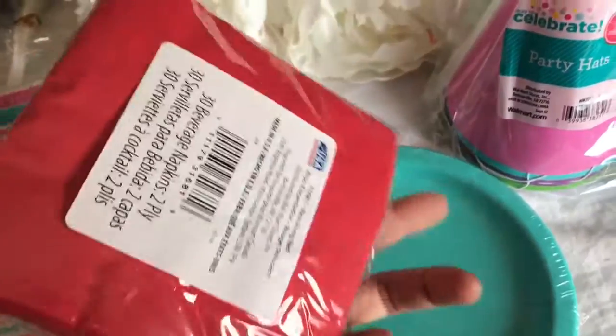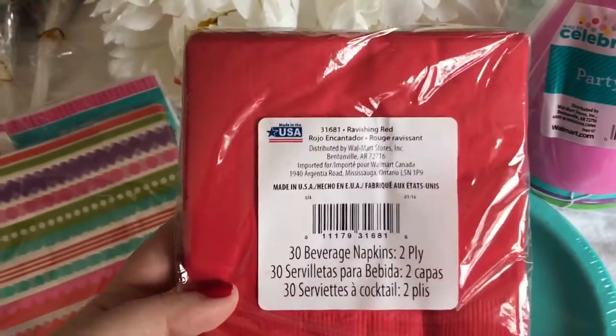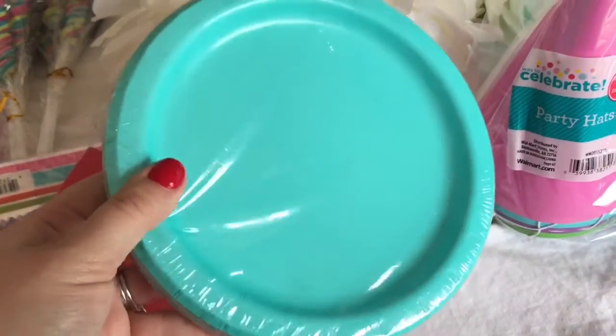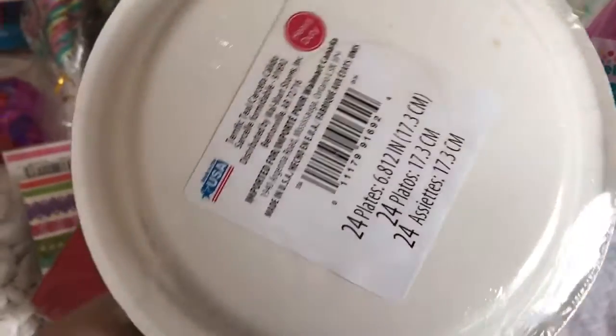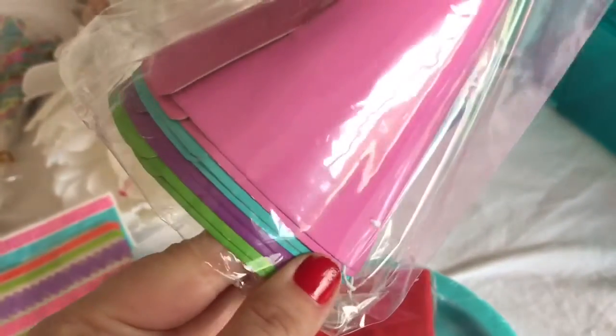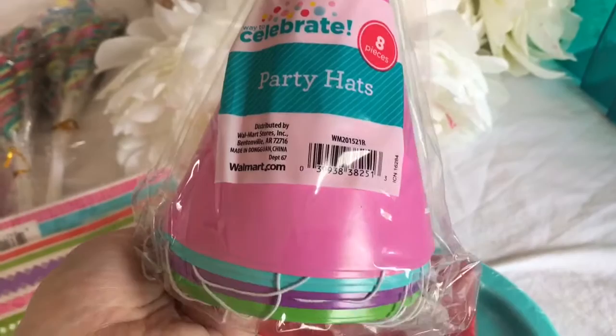Then I picked up some simple red napkins for a dollar at Walmart — they come in a 30 pack — and some simple turquoise cake plates, which come in packs of 24 for a dollar at Walmart. Walmart also had these hats. I believe it was $2 for eight hats and I thought they were the perfect colors for my theme.